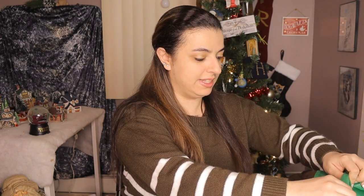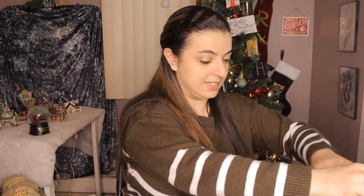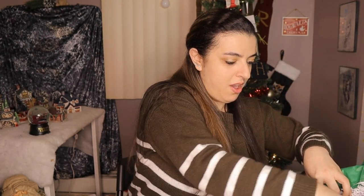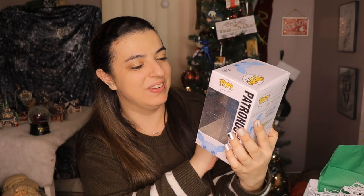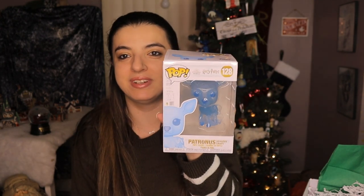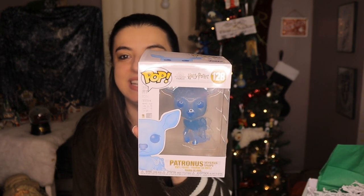Let's get all of this wrapping open. This is a lot of tissue paper. Okay let's see here — oh yes guys, we have a Funko! No way!